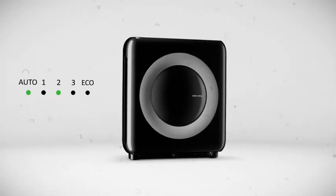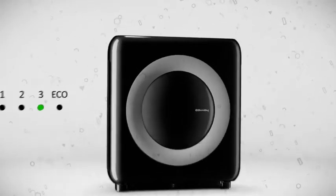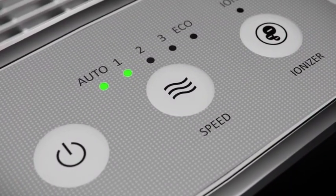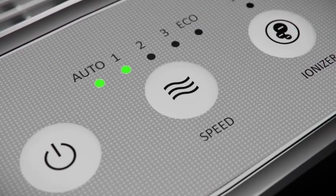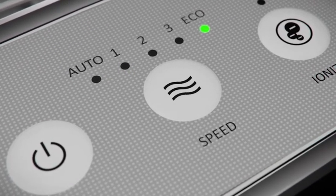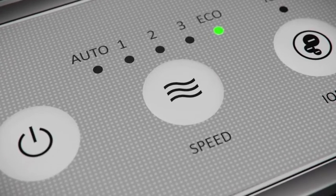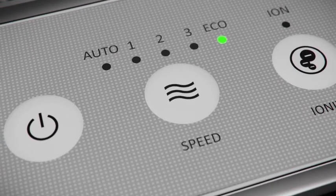The Mighty's smart technology enables the fan to automatically adjust the airflow speed from low to medium to high when pollutants are detected in the air. When the air quality in the room remains good for 30 minutes or more while in auto mode, the Mighty shuts off its fan and switches to eco mode, which saves energy and reduces noise for a peaceful night's sleep.